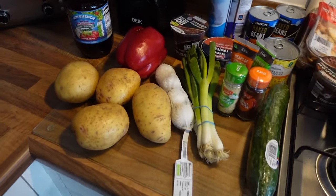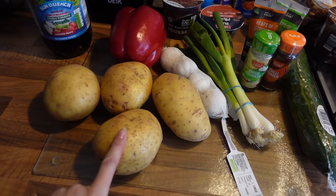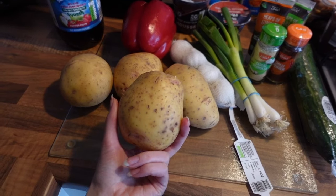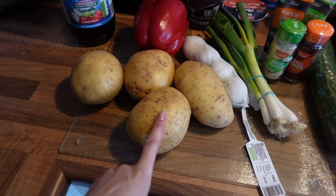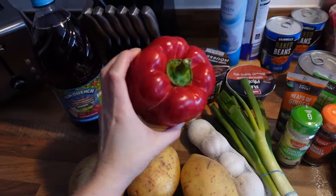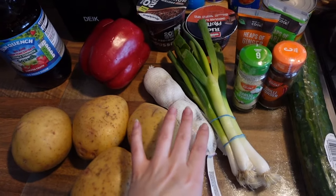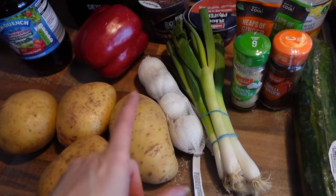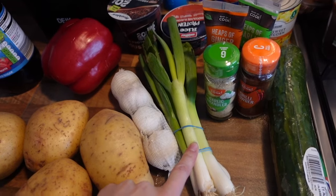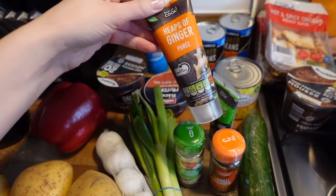Starting off with the veg - I've started buying loose potatoes. They do them for 23p each and I've noticed they're much better for making homemade chips in the air fryer because they're bigger. I bought four of them. I've also got a massive red pepper because I plan on making a chili this week. I also picked up some garlic - three different forms actually. I've got fresh garlic, onions, and garlic granules, plus chili powder.